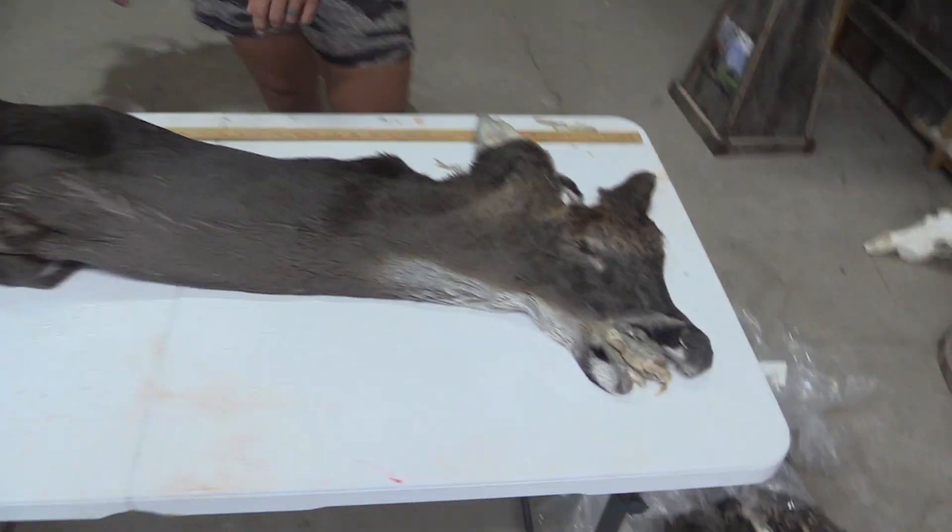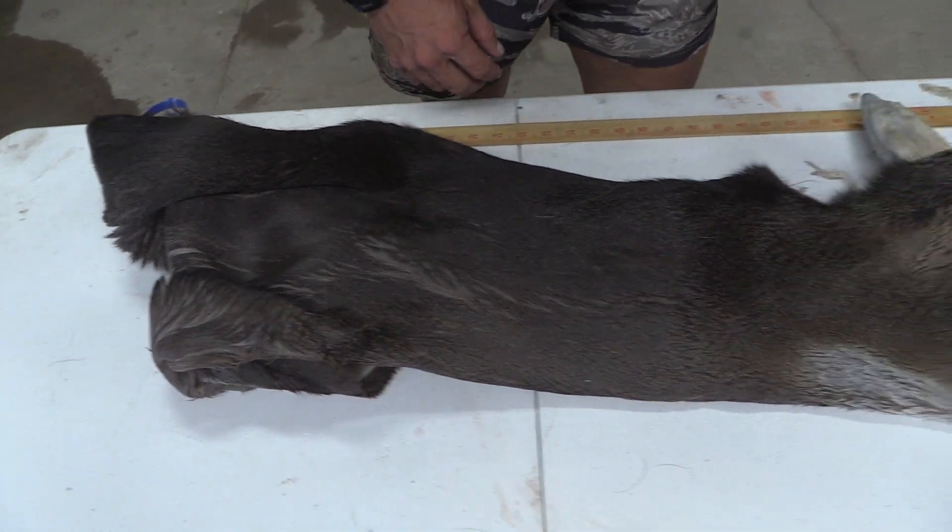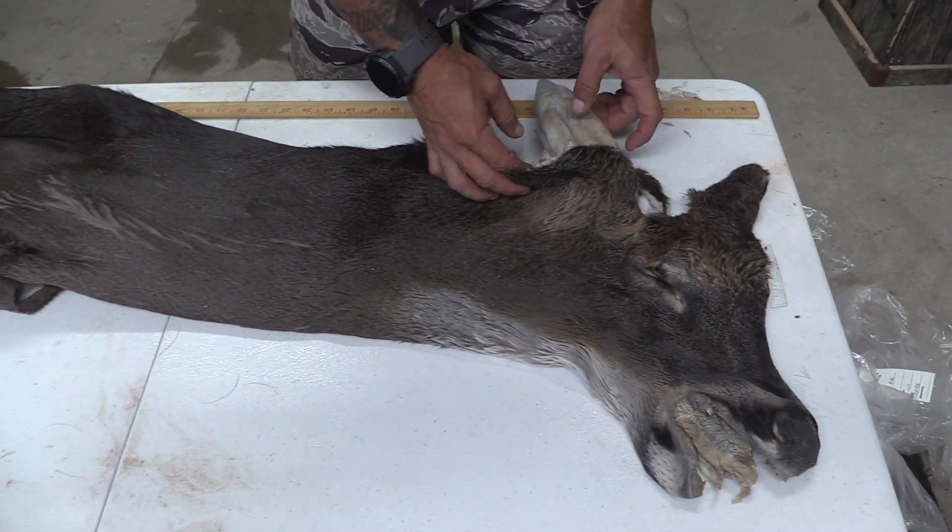Hey guys, John with Old Barn Taxidermy. This is going to be tag number 2488, 7.5 by 22. This is going to be a commercial plus piece.